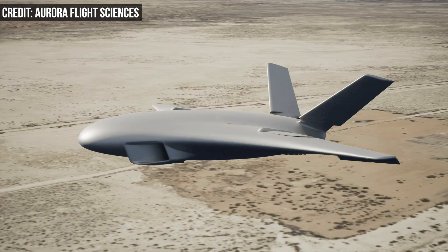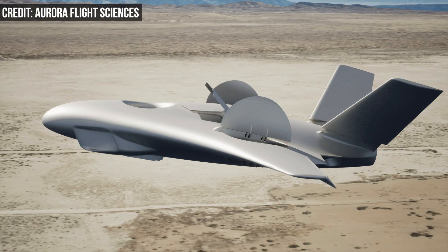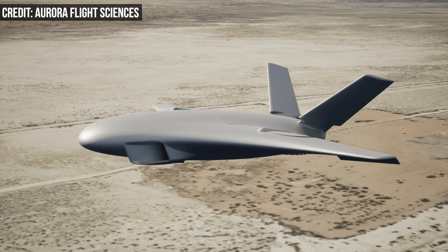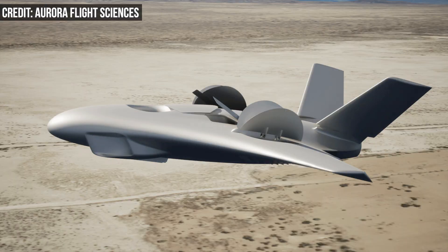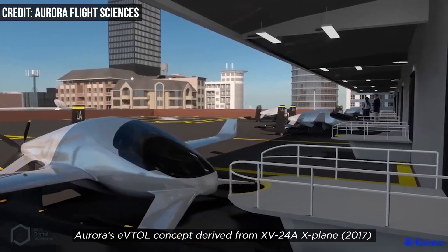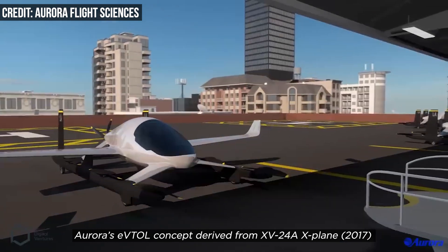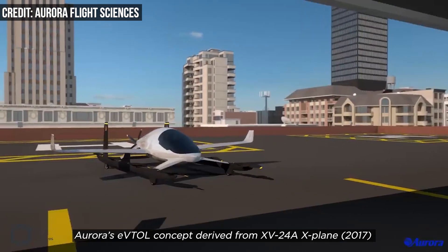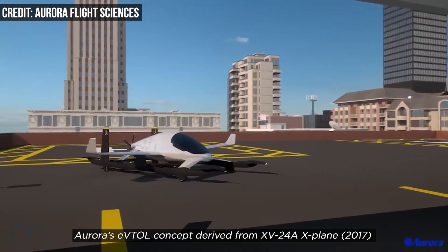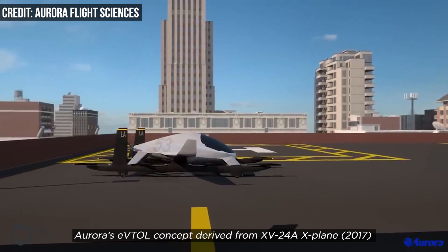Aurora's concept is a low-drag, fan-in-wing demonstrator that integrates a blended-wing body platform, combining the agility of a VTOL — or vertical takeoff and landing aircraft — with unprecedented speed. The blended-wing platform can reach a 450-knot cruise speed. Embedded lift fans have integrated covers that enable a smooth transition from vertical to horizontal flight, and Aurora says it is leaning on existing engine solutions to shorten development risk and timelines.